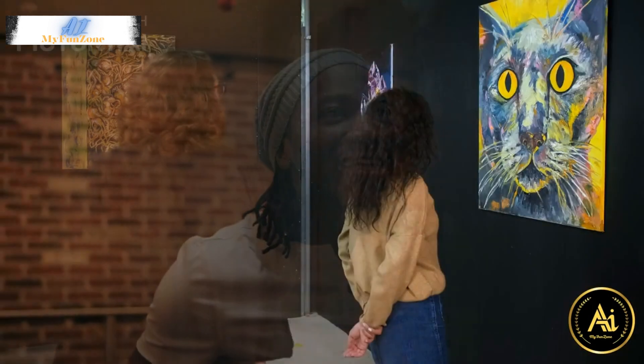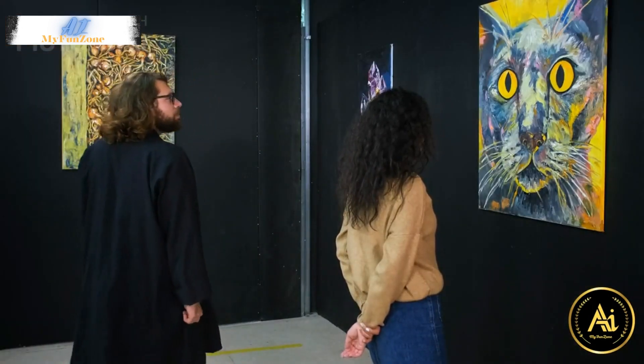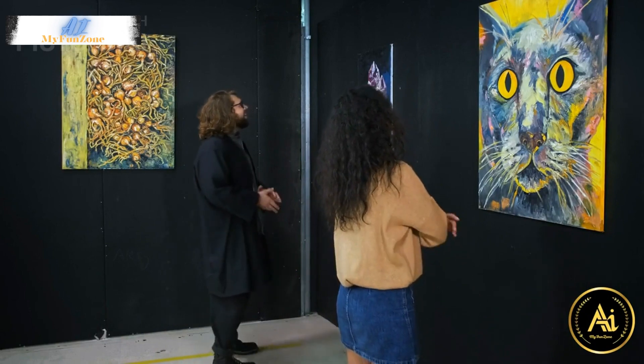5. National Gallery of Art. This world-class art museum houses an extensive collection of paintings, sculptures, decorative arts, and more, spanning from the Middle Ages to contemporary art.